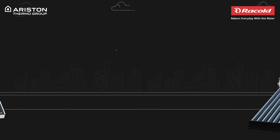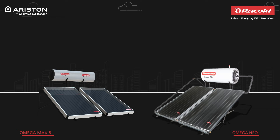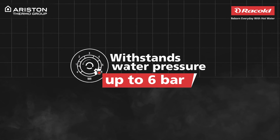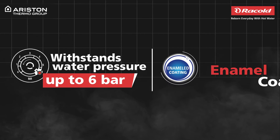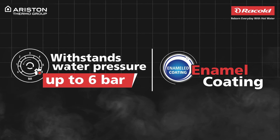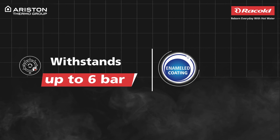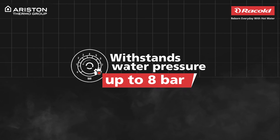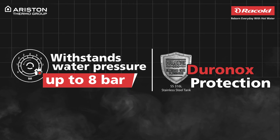Now, for the pressurized solar water heater range, it's time we explore Rackold's FPC Omega range. Packed with power, the Omega Neo can withstand high pressure of up to 6 bars and it boasts of an enamel coating, which ensures durability and an anti-corrosion tank. On the other hand, the Omega Max 8 can withstand up to 8 bars of pressure, which flaunts the extra-superior Duronox stainless steel tank that ensures durability and full passivation.